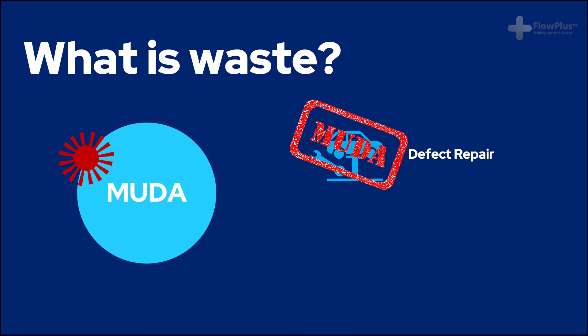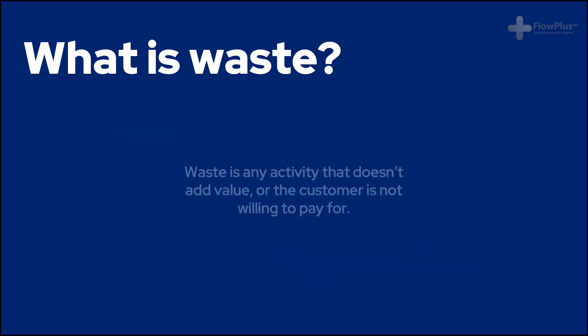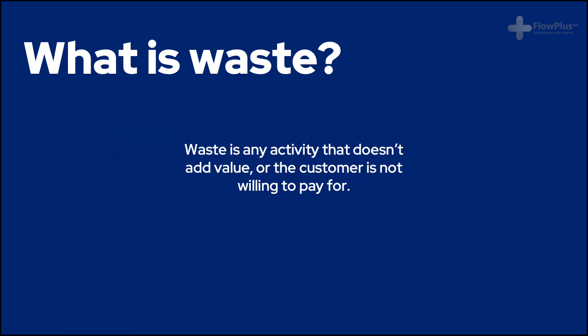The same could be said for other wastes, such as transport. Would you be willing as a customer to pay for your car to be transported back and forth between different factories? These are all wastes and don't add direct value to the product. We will revisit the idea of waste much more in the coming modules, but it's something worth introducing now.